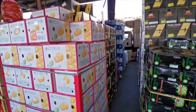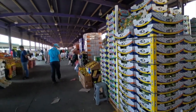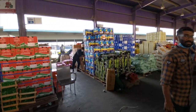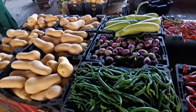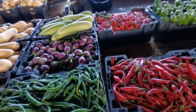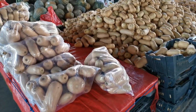Lime, citrus, carrots. Some are selling chili, pumpkin, and a lot of pumpkins.